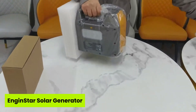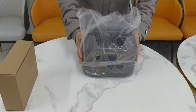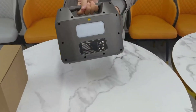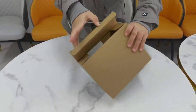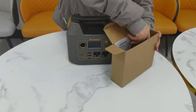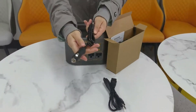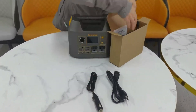The third one on our list is the EngineStar Solar Generator. Ever wondered if a truly compact solar generator could actually power your weekend and still fit inside a backpack pocket? With 296-watt-hours and a solid 300-watt output, this lightweight 6.5-pound unit balances portability and practical power beautifully. Whether it's charging your CPAP on a road trip or keeping your laptop and phone alive during an outage, it handles the essentials with ease.